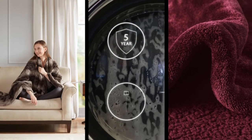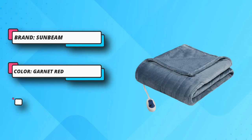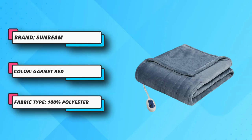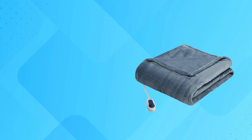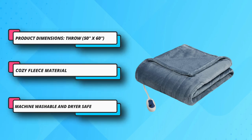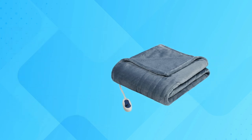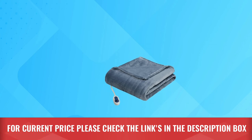Sunbeam goes above and beyond with heat settings on this blanket. In addition to having two heat zones with individual controls, each zone is also further split into body and foot zones. You can set the temperature for your feet independently of the body zone. You'll love this if you have poor circulation or just need a little extra heat on your toes. For current price, please check the links in the description box.